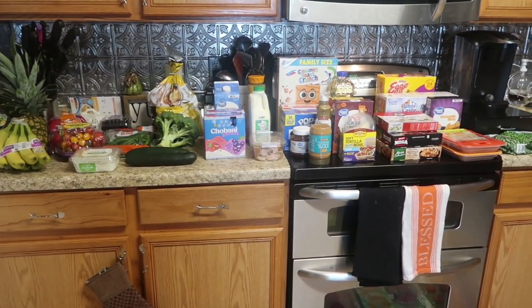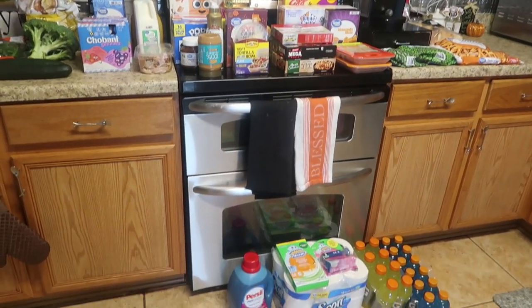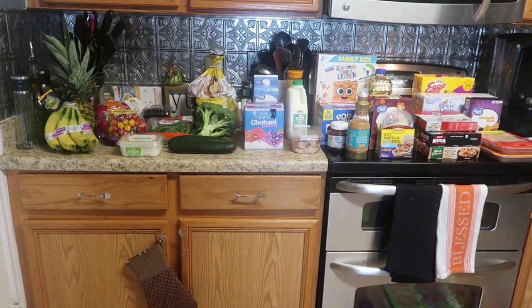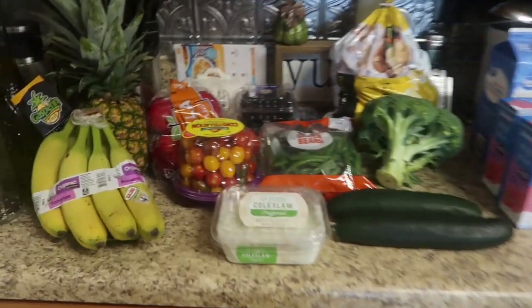Here is a quick overview of what I got from Walmart grocery pickup for $163. There's a fair amount of non-food stuff in there and some special goodies, so I think we did pretty good for a hundred and sixty bucks.